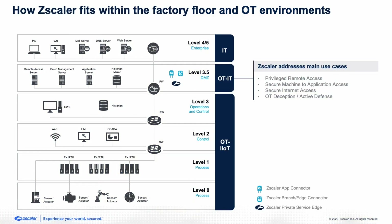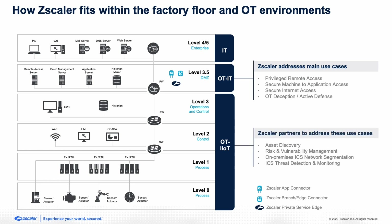What you're seeing here is the Purdue model of security, segregated into different logical sections: level zero with sensors, level one with PLCs, level two with HMIs and SCADA systems, level three with workstations and historians. The challenge with these levels is you can't deploy any agents on them. We found that placing Zscaler solutions in the DMZ layer helps solve the main use cases — privileged remote access, secured machine-to-application access, secure internet access, and OT deception — using components like the zero trust app connector, the branch connector, or the private service edge.